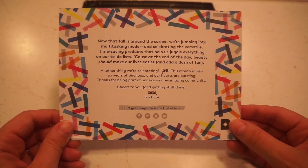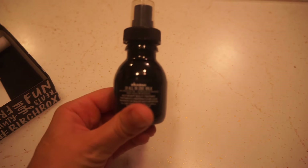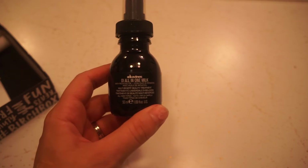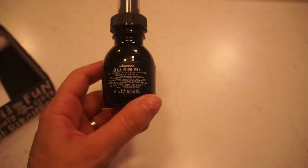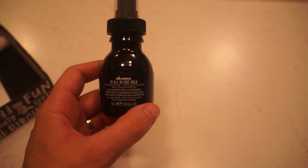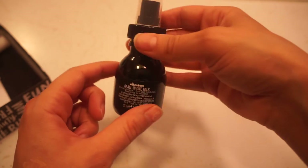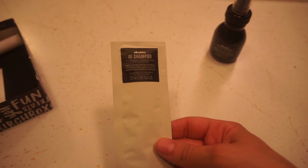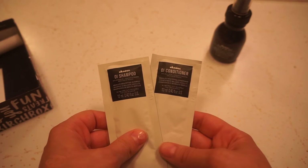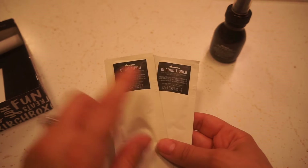So we have our card they send us every month — it says fall is right around the corner and we're jumping into multitasking mode. Jumping right in, I never know how to pronounce this brand, it's Divines or something like that. It's an all-in-one milk — a leave-in treatment for your hair that detangles while adding volume, shine, and heat protection. I really like this bottle it came in, and it also sent a bonus of the shampoo and conditioner as well.